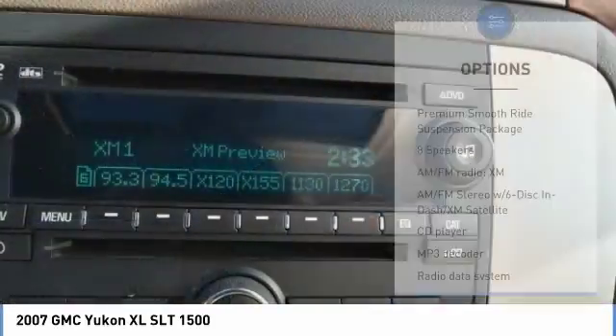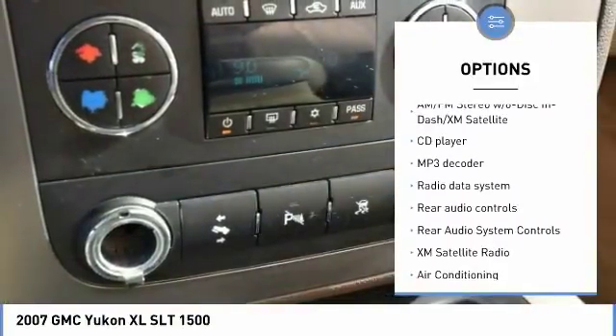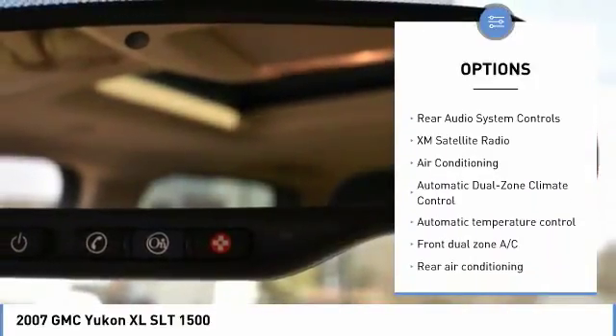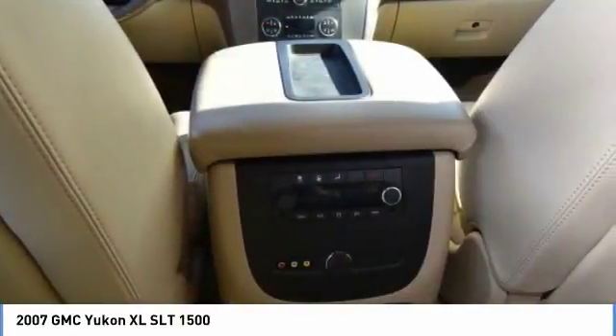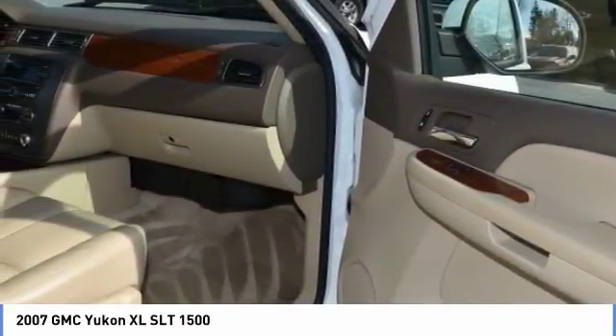Here are some of this vehicle's great options: power liftgate, XM satellite radio, heated seats, traction control, remote engine start, dual airbags, air conditioning, moonroof, AM/FM stereo with in-dash 6-disc CD changer, and power steering.